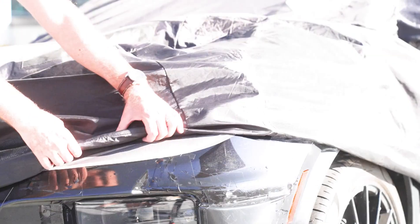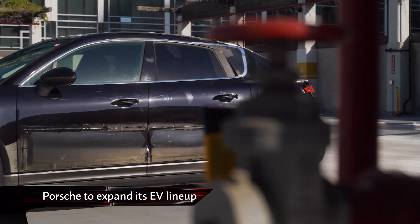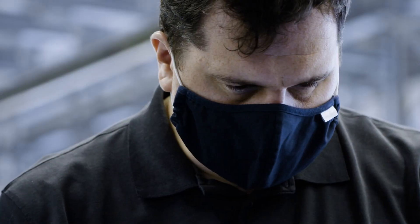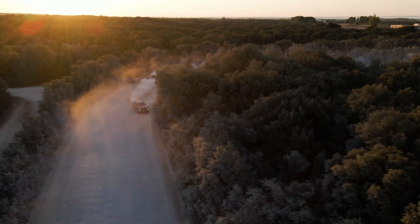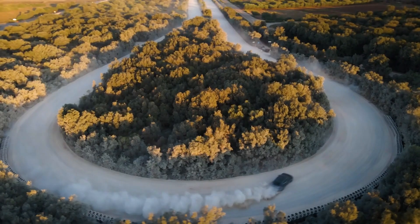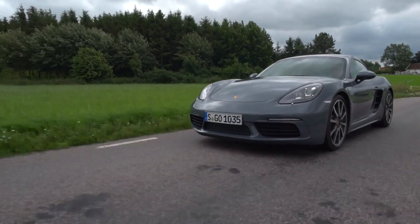Porsche is to expand its electric line-up as testing of an electric Macan begins. A bespoke EV SUV is on the way, with suggestions that it could replace the ICE Macan altogether. Building on its existing Taycan technology, Porsche reckons that six of its models will be electric by the end of the decade, with an electric Cayman also in the works.